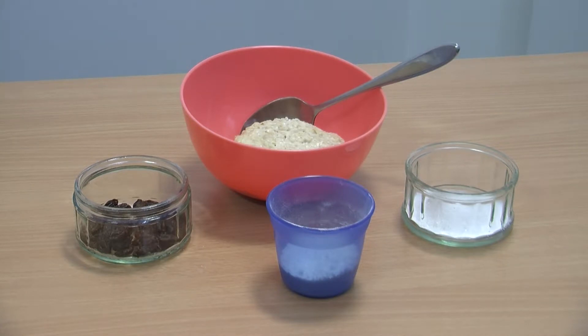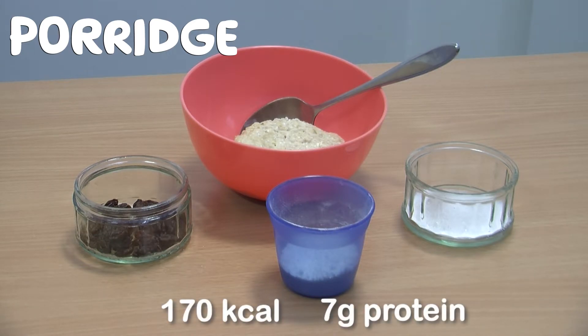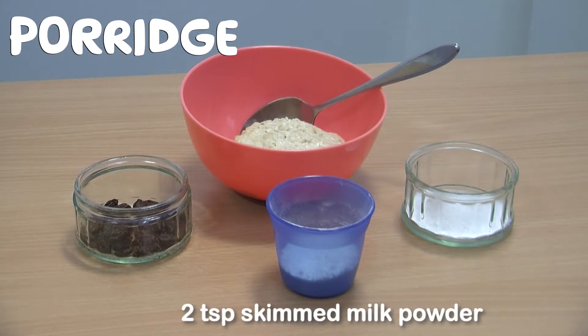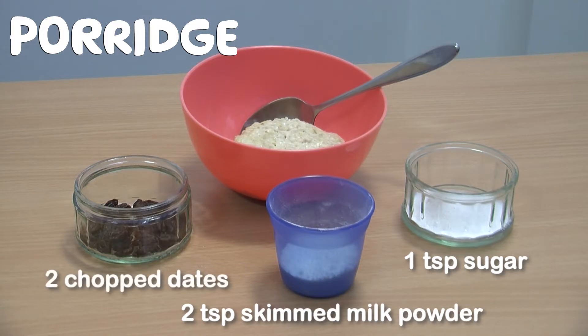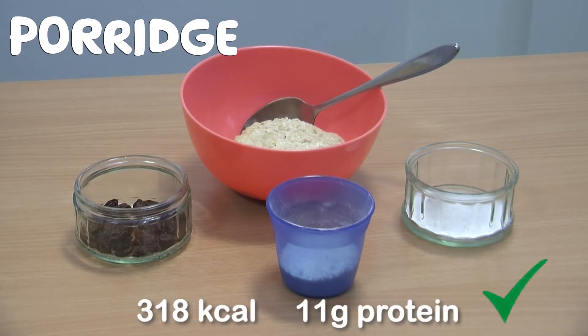Here is an example of how you can make the most out of even just your porridge. A small portion of porridge made with full-fat whole milk will normally provide 170 calories and 7 grams of protein. If you add 2 teaspoons of skimmed milk powder, along with just 1 teaspoon of sugar and 2 chopped dates, you can increase the calories to 318 and 11 grams of protein in just one portion.